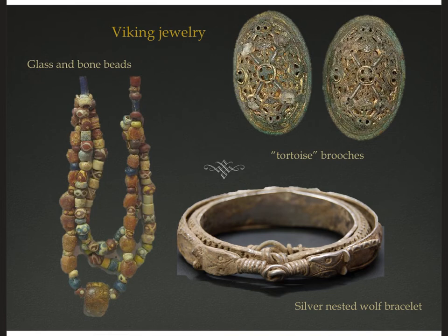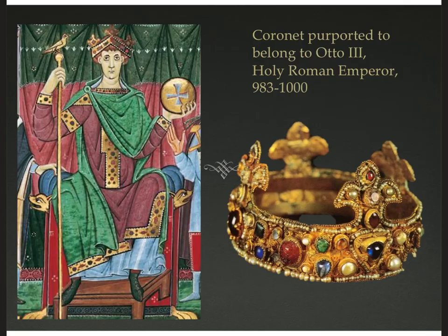Here's some more Viking jewelry. You can see a silver bracelet with wolf heads — again, very abstract and geometrical. Some brooches that could have held a cloak in place designed to look like the back of a tortoise. And then we have glass and bone beads to make a necklace. Here's a really beautiful crown from about 1000 CE — a coronet, and you can see those fleur-de-lis, a three-leaf lily which ends up becoming the symbol of French royalty.